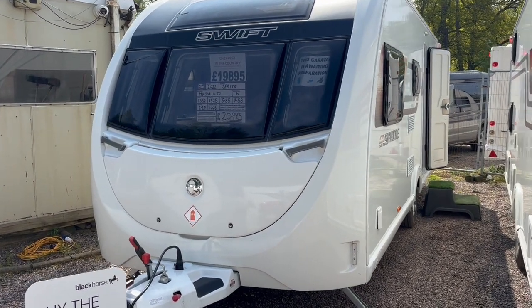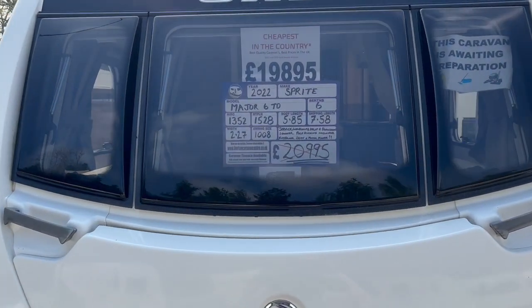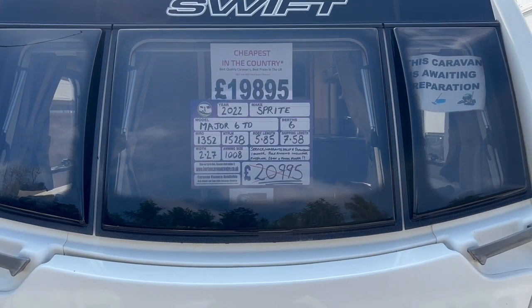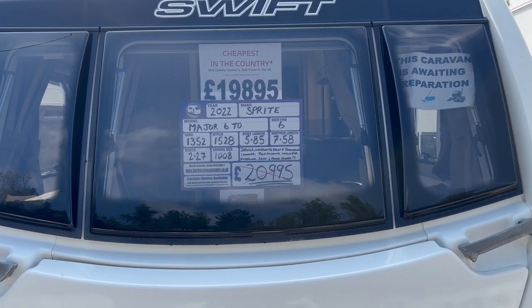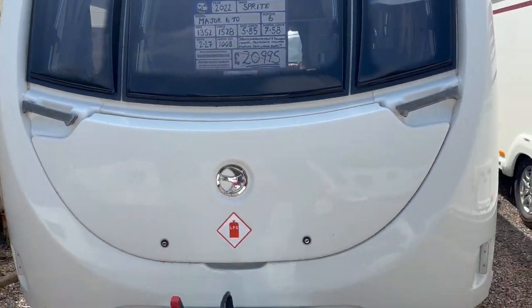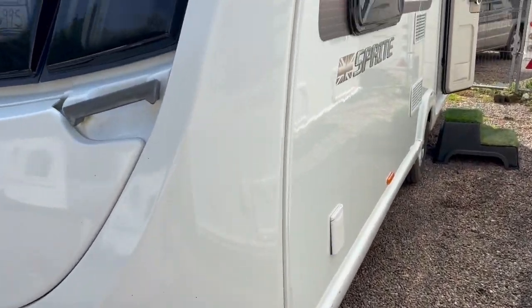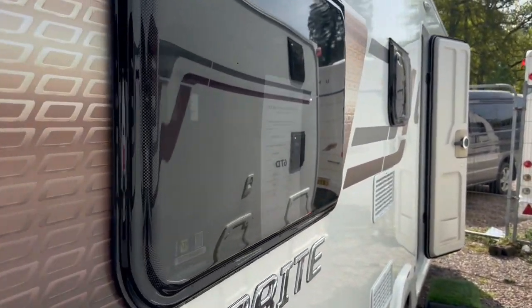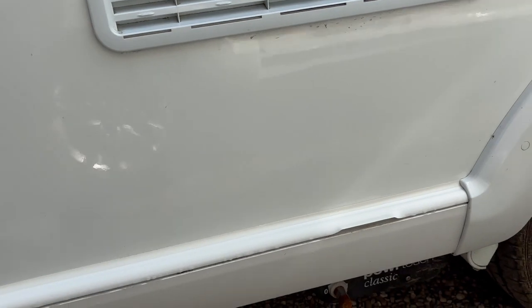Hi and welcome to Burton Caravans here in Canwell. We've just had in a 2022 Sprite Major 6, just one owner from new. Six berths with rear bunk beds, and it really has been well kept in the short time that the previous keeper had it.